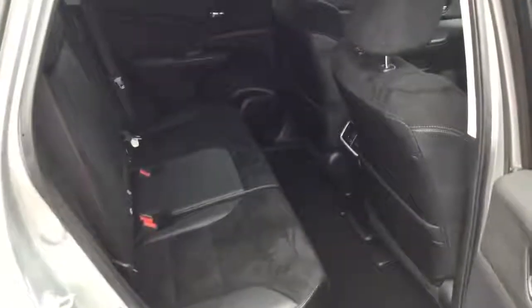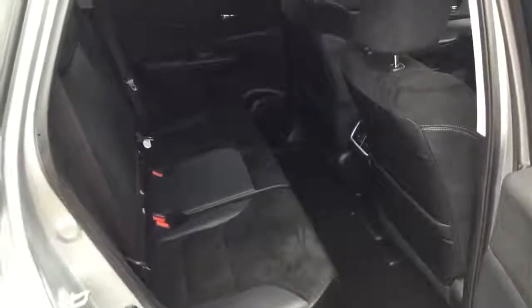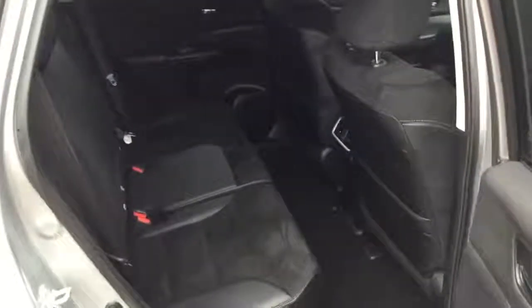Half leather, half alcantara upholstery. Three seats into the rear with a rear centre folding armrest and excellent passenger space.